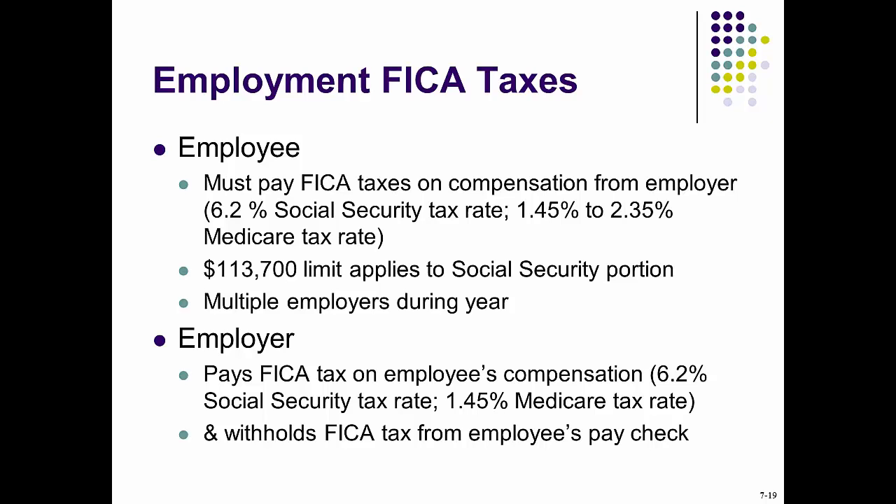The Social Security wage base limit is up to $117,000 in income for 2014. This amount usually adjusts according to inflation, so please check your current number.